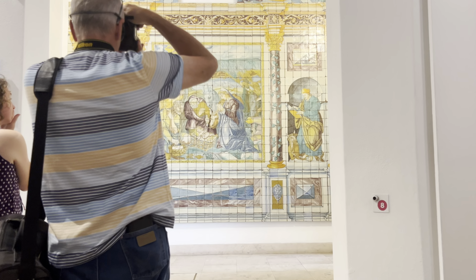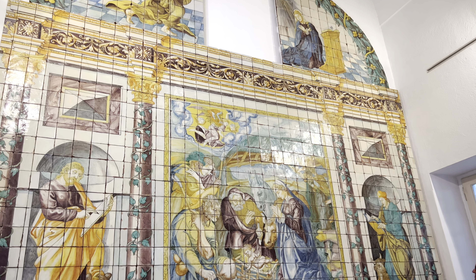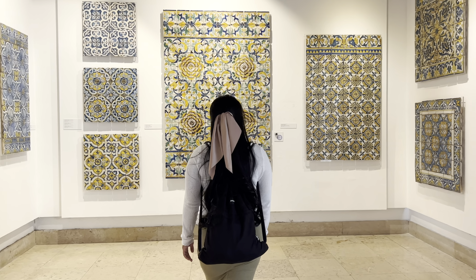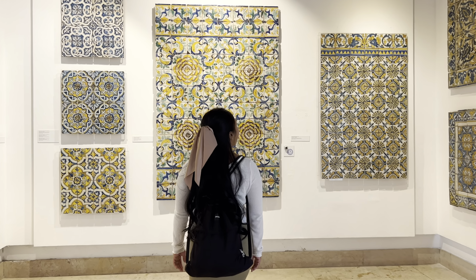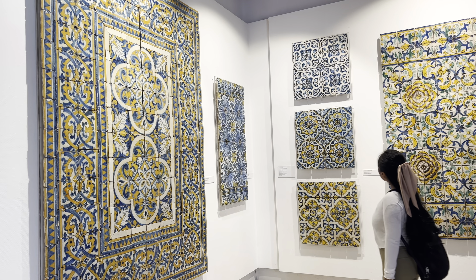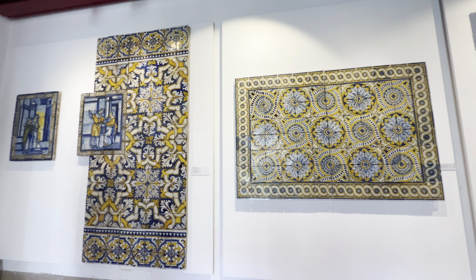It was in the time of King Manuel I that tiles were introduced to Portugal. They were in fact imported from Seville after the king's visit to Spain. It is said that he fell in love with the tiles and had to bring some back to Portugal to decorate his palace walls — the National Palace of Sintra.